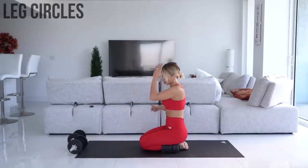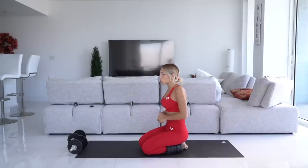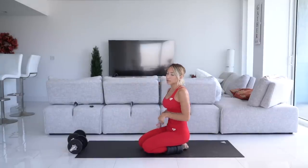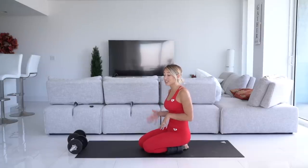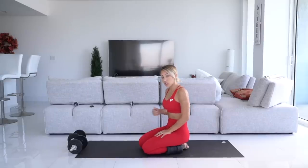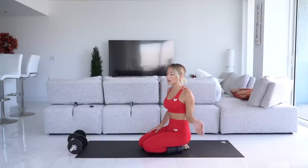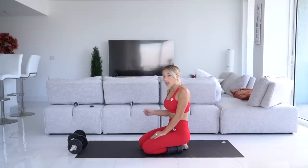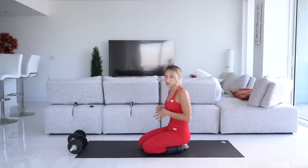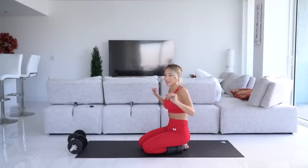Now we're going to take the ankle weights off because we're doing today's workout as a circuit, but you're supposed to repeat this whole circuit two or three more times. It might get annoying to take off your ankle weights every circuit, so if you'd like, you can pause the video right now and repeat the two exercises we just did — donkey kicks, leg circles, donkey kicks, leg circles — and then do the rest of this workout in circuit style. Or if you don't mind taking off your ankle weights, let's move on to the next exercise.